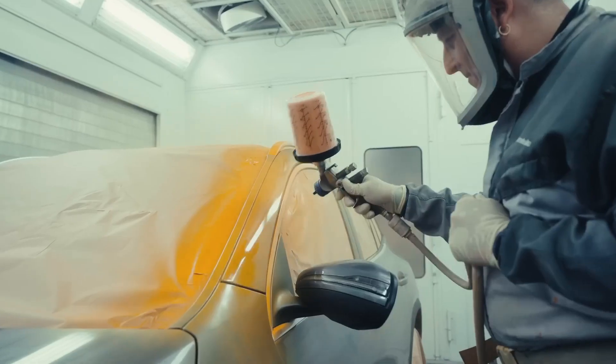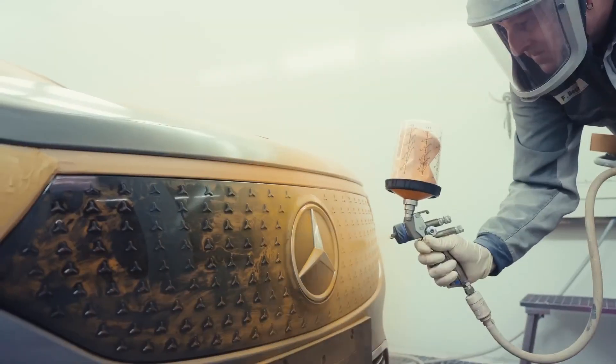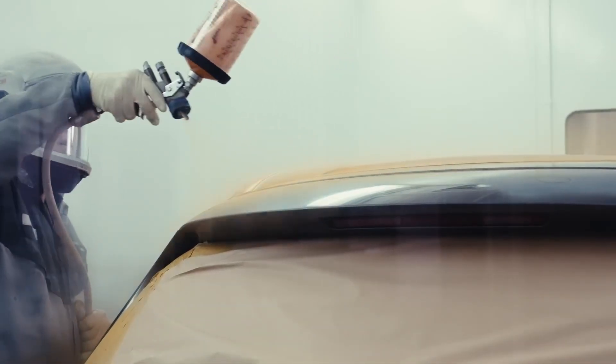The first thing that we do is we paint the car orange. We use this orange color because when we first started doing crash tests, it was just black and white filming. And on the black and white films, this orange color was the best contrast.